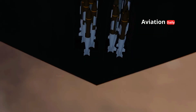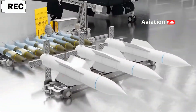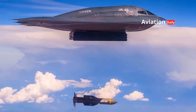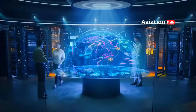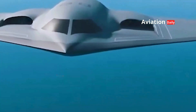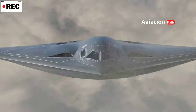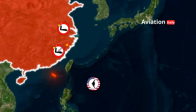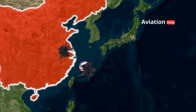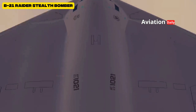The B-21 Raider is not just designed to drop bombs, but also to serve as a next-generation airborne control center. Capable of carrying both conventional and nuclear munitions, this aircraft is a crucial element of America's nuclear triad, ensuring retaliatory strike capability in the most extreme conditions. This positions the Raider not merely as an offensive tool, but also as a strategic instrument in maintaining the United States' nuclear deterrent. The aircraft can operate with a human crew or in unmanned mode, giving the U.S. Air Force flexibility in mission scenarios — whether high-risk operations without the risk of human casualties or complex operations that still require pilot control.